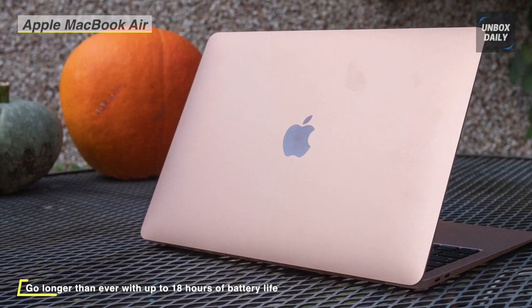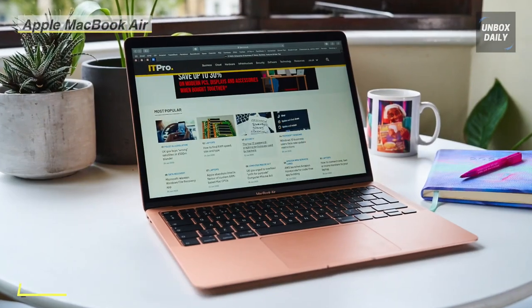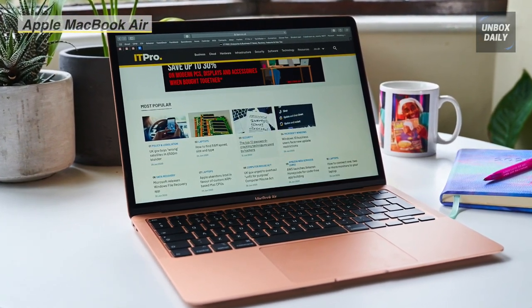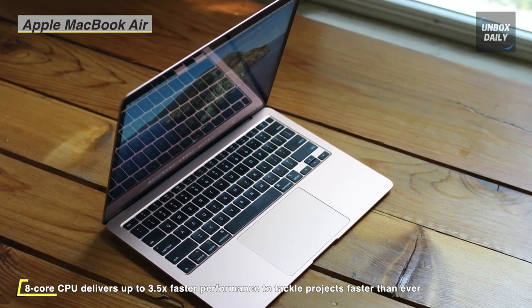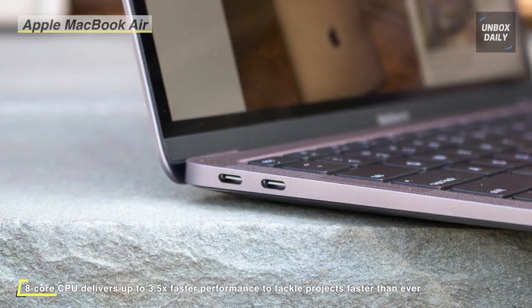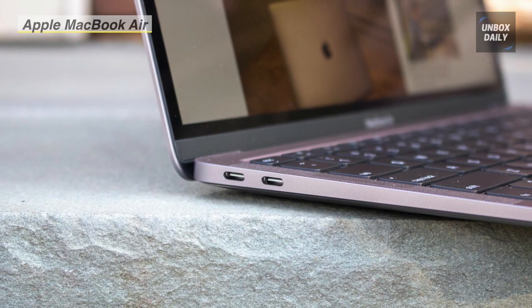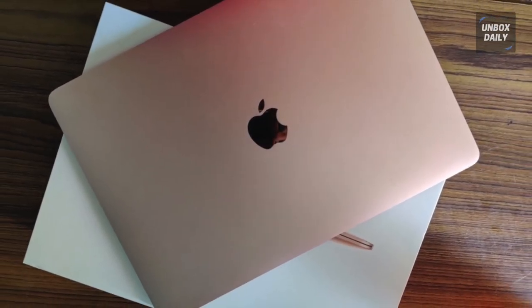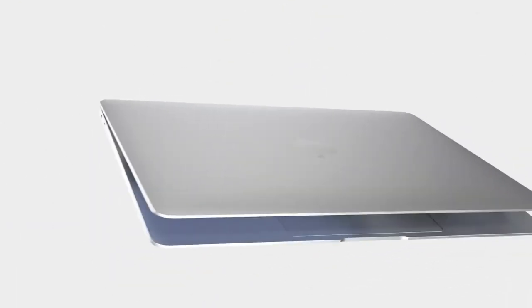The two Thunderbolt 3 ports provide USB 4 support and can connect to the Apple Pro Display XDR in full 6K resolution. The Apple M1 chip features four high-performance cores designed to run single tasks efficiently for multi-threaded workloads, performing up to 3.5 times faster than the previous generation, while still delivering up to 15 hours of wireless web browsing and up to 18 hours of video playback.